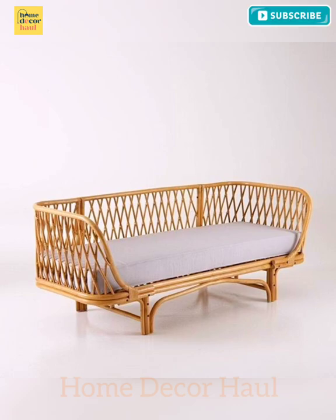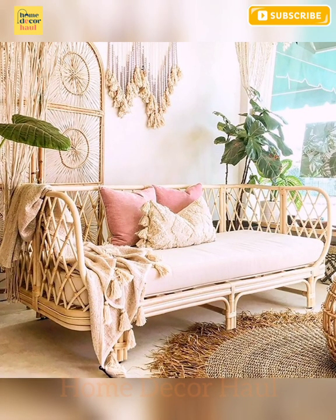In this video, you shall see Ken and Rattan sofa set design ideas. For more ideas, please click the link above the video screen.